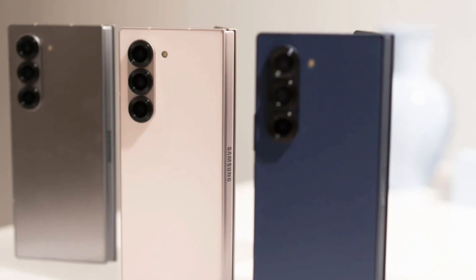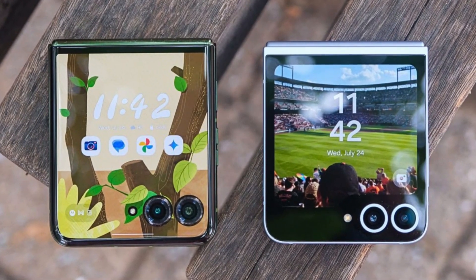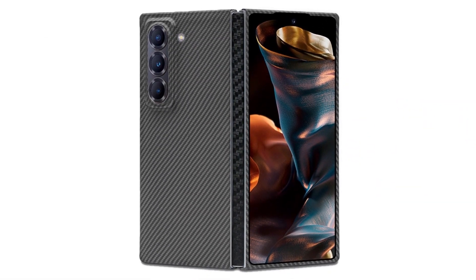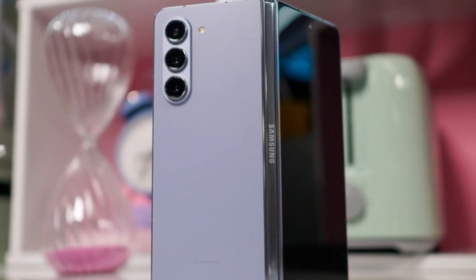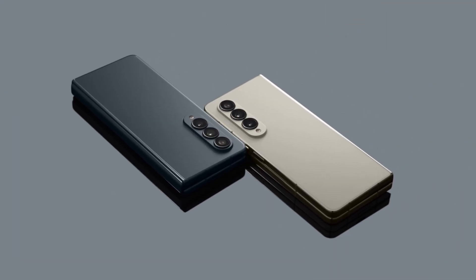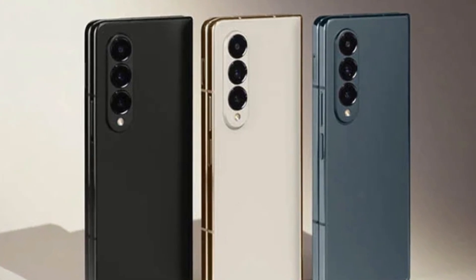The Galaxy Z Fold 7 is expected to launch later this summer. Along with it, Samsung will also be introducing the Galaxy Z Flip 7 and the new Galaxy Z Flip FE — a more affordable clamshell-style foldable. Samsung is working hard to cover every price range with its upcoming foldables. And if you were worried about a weaker chip, you don't need to be anymore — Samsung is sticking with its best processor in a phone expected to cost over $2,000, especially if import taxes go up later this year.